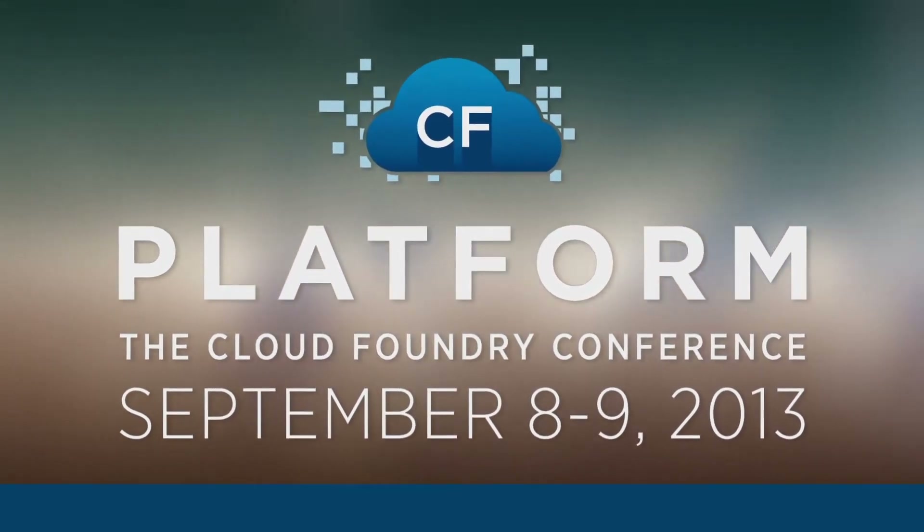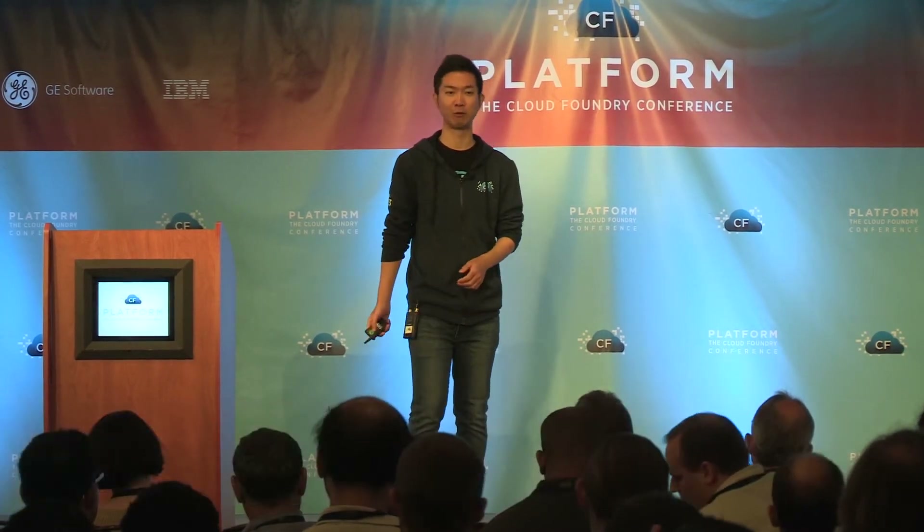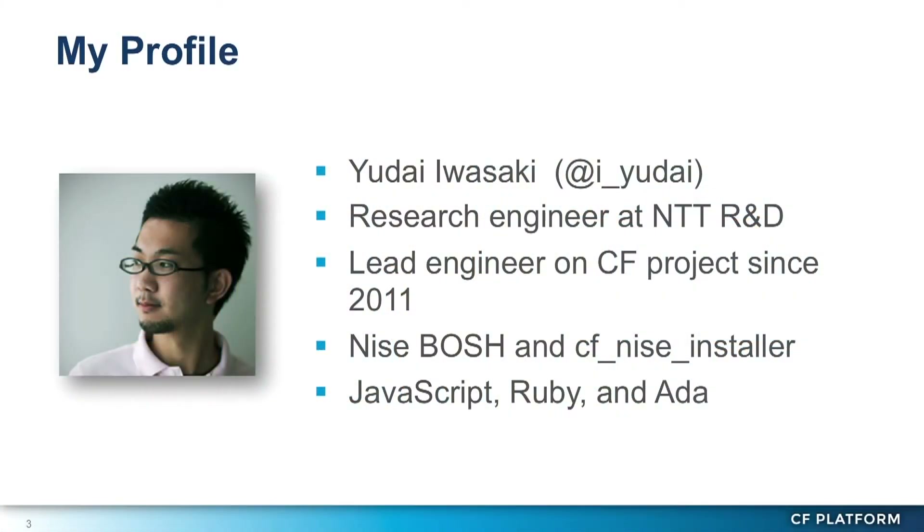Today I'm going to talk about how we launched a commercial public service successfully with Cloud Foundry. I'm Yuda Iwasaki from NTT and I have been working on Cloud Foundry for about two years.